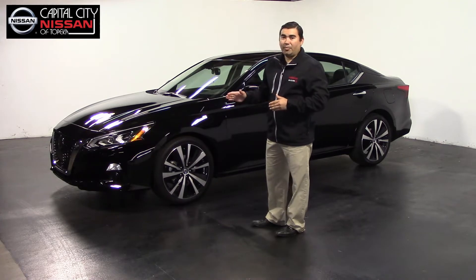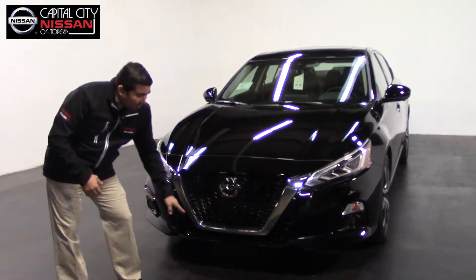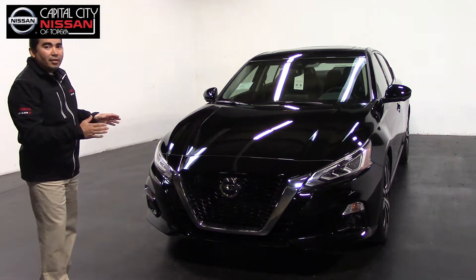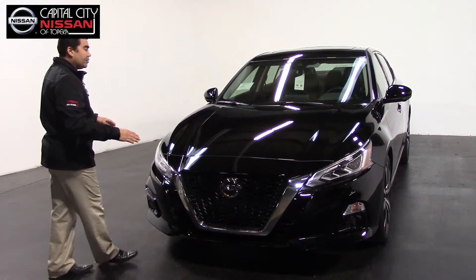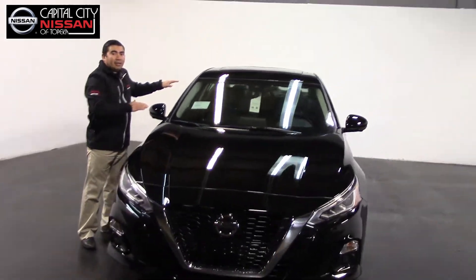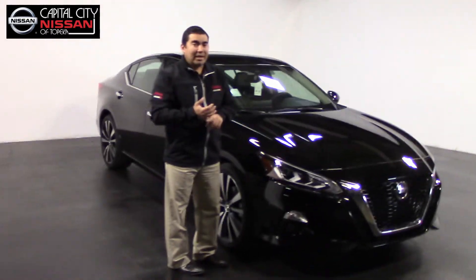The first thing I want to point out is the aggressive look that this vehicle has. The V-motion, something new on Nissan, gives you a very aggressive and sporty view. Also, with the spectacular aerodynamic body, that also helps you with gas efficiency.